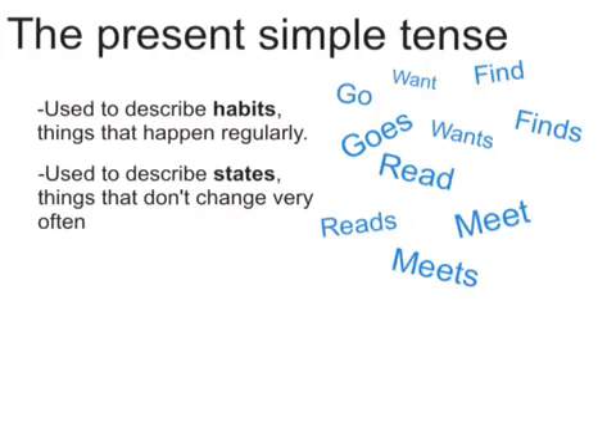The present simple tense is used to describe habits, things that happen regularly or often. For example, Mary always knows what to do, or I see him every day. The present simple tense is also used to describe states or things that don't change very often. For example, Anna believes in God or Bob likes chocolate.